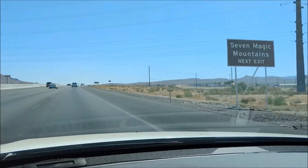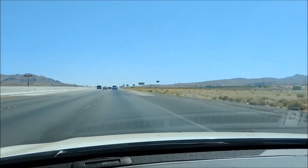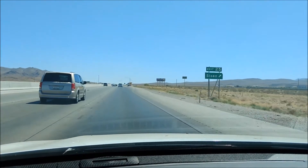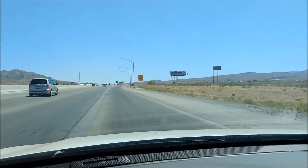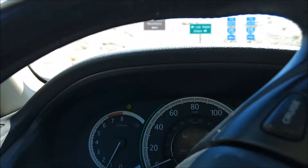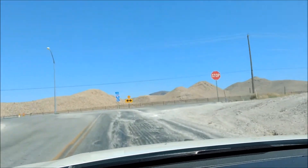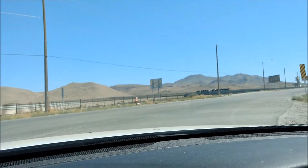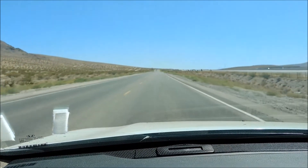We're on our way to the Seven Magic Mountains since we're on our way back from Las Vegas to LA. We're supposed to get off on Sloan Road, exit 25. Coming north from Vegas you exit at Jean. The signage is pretty good, though this road is pretty lonely — everyone's on the 15 over there.